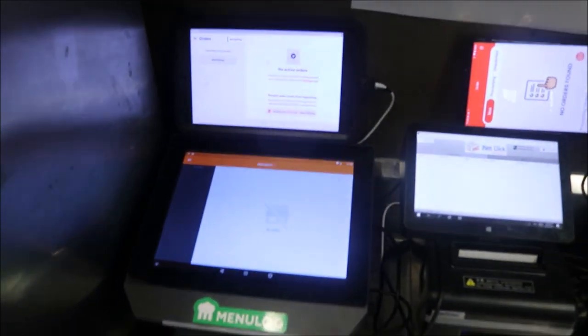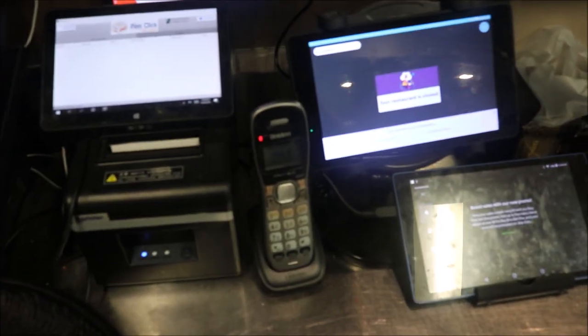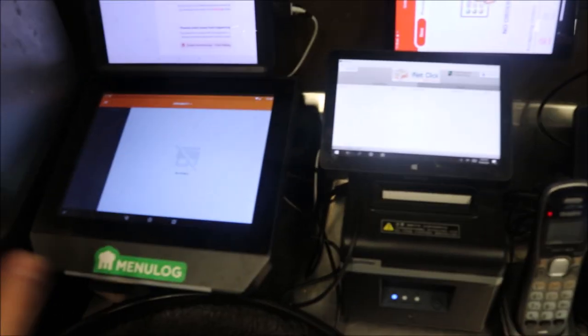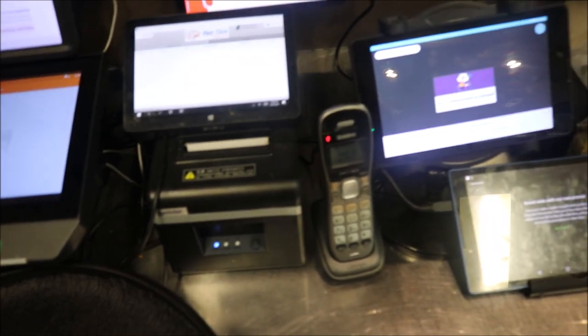These are all the delivery platforms we're on: DoorDash, Menulog, Woo Foods, Fetch, Deliveroo, and of course Uber Eats. Make sure everything's on and none of them are frozen or glitched or not working — that's happened in the past with Menulog where the screen wasn't working and we weren't getting orders. If you have an issue, call them up.